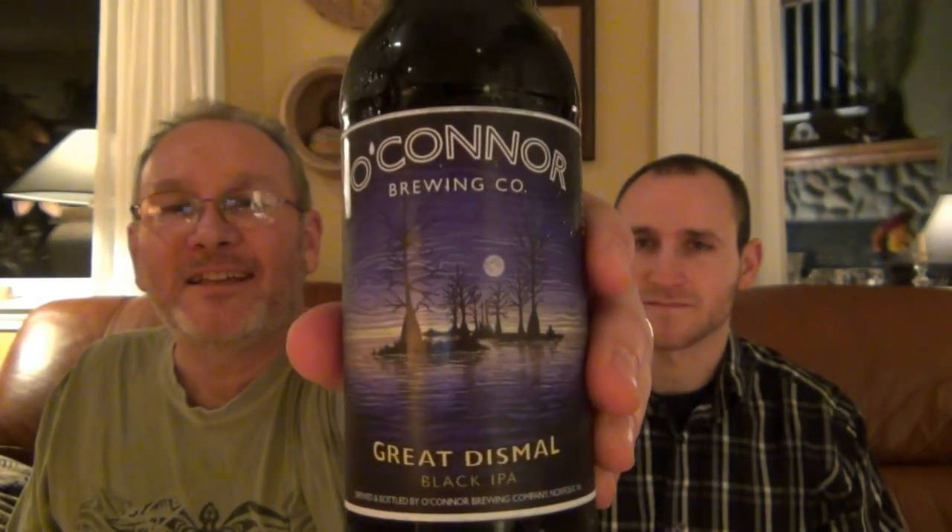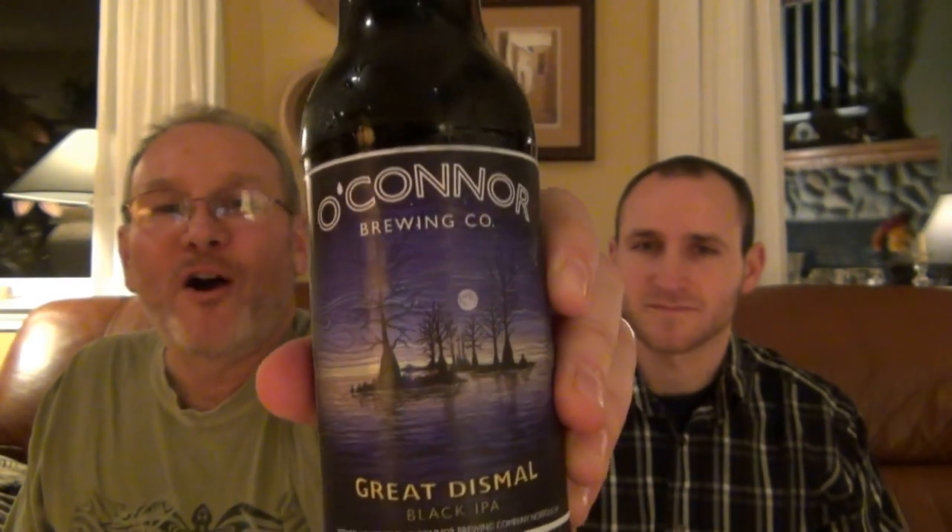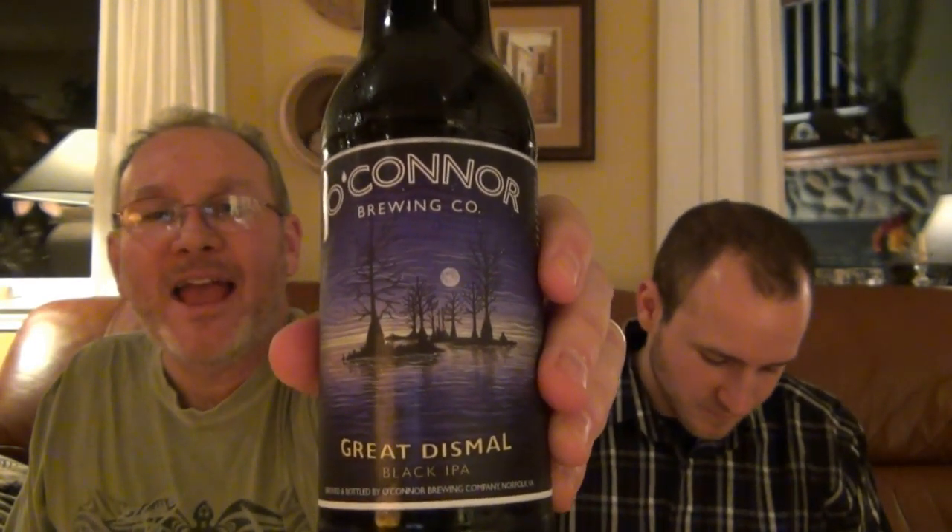Clemens Homebrew coming at you. We've got a beer from Larmo 22, a home brewer who did send us some beers. And up tonight we have the O'Connor Great Dismal Black IPA from O'Connor Brewing.